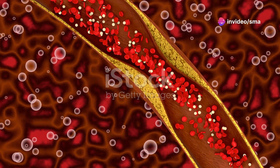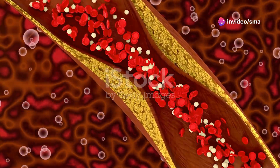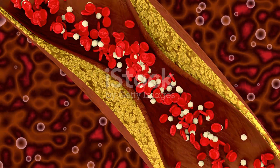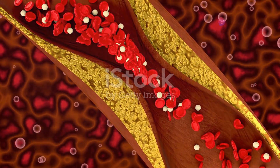Over time, excess cholesterol can build up in our arteries. This buildup, known as plaque, can harden and narrow the arteries — a condition called atherosclerosis. This buildup narrows the arteries and restricts blood flow, which can lead to chest pain, also known as angina, and other cardiovascular issues.